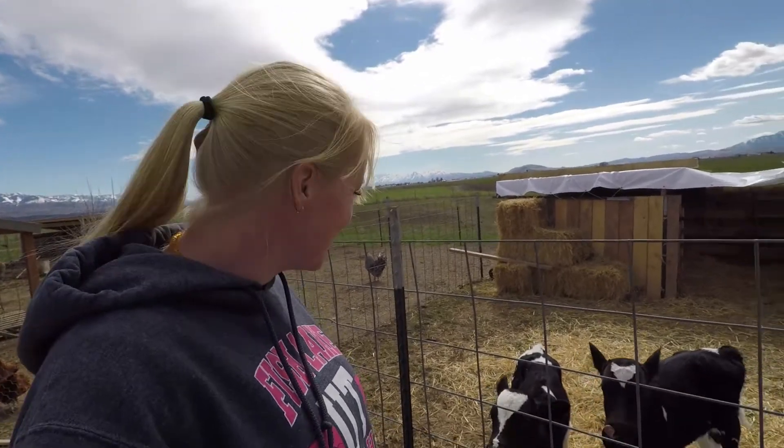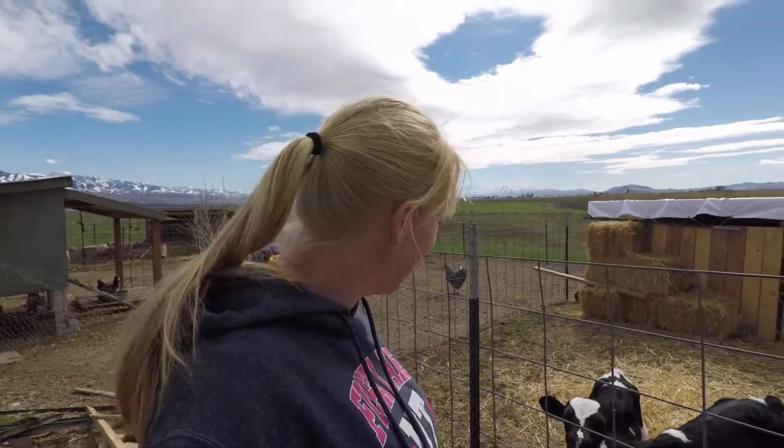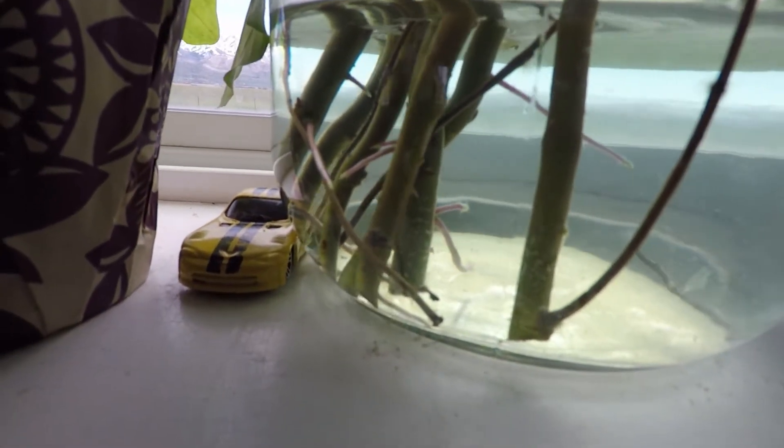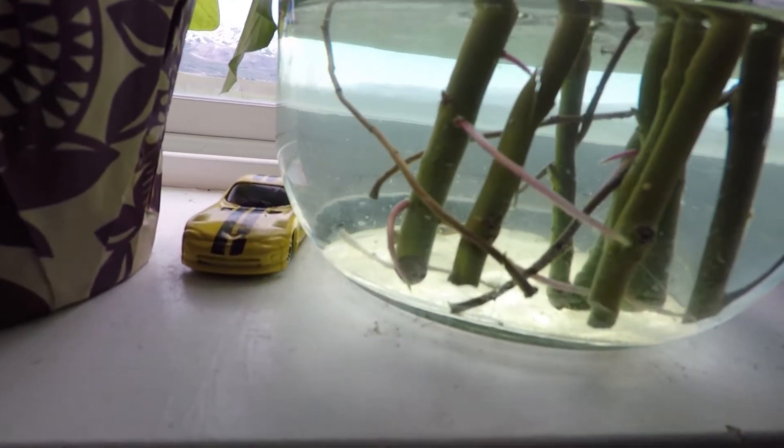They're very alert, very active, just cute. I'll have to update you on our trees too — they're starting to get little baby roots on the bottom, and that was from our willows. You'll have to check out that video; we'll link to that in the description.